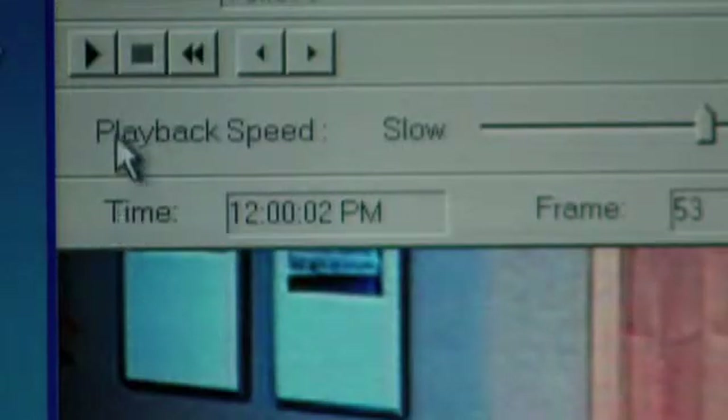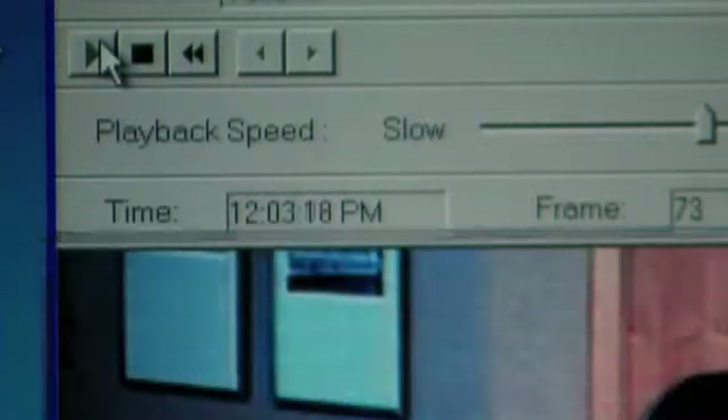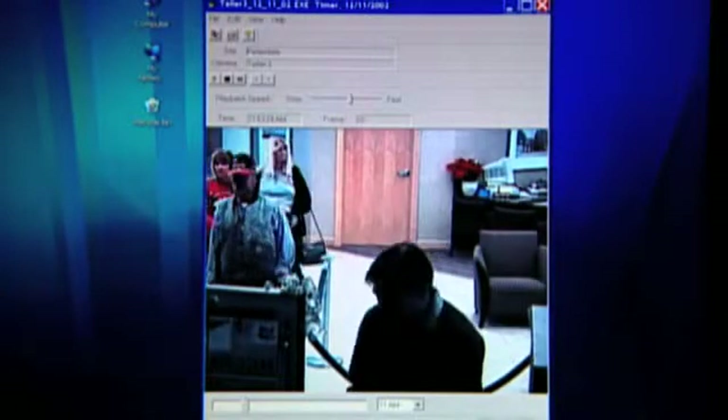DVR Decoder is easy to use. The analyst simply selects the video window of the DVR player and presses the record button to capture it.